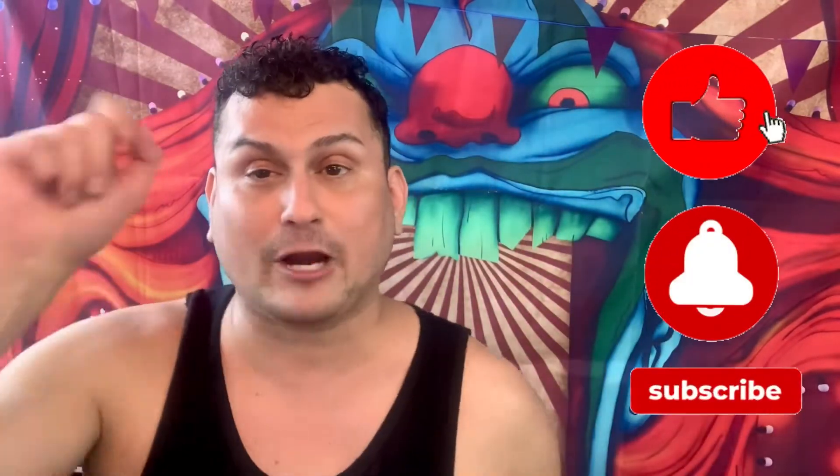Hey guys, welcome to Switch It Sundays! My name is DJK Tofina Love and we are back again. I picked up some Halloween makeups — before we get started, please like, subscribe,